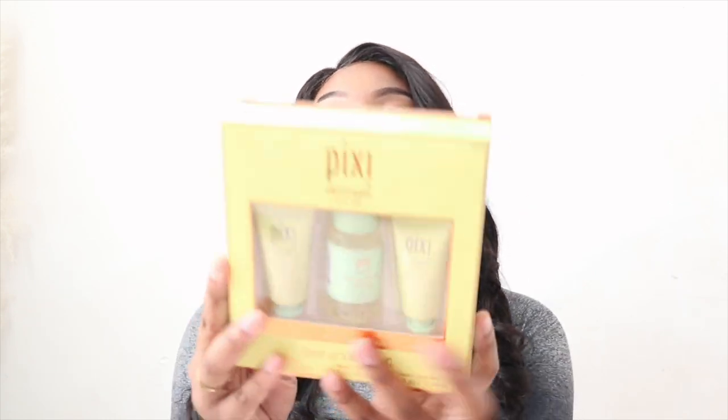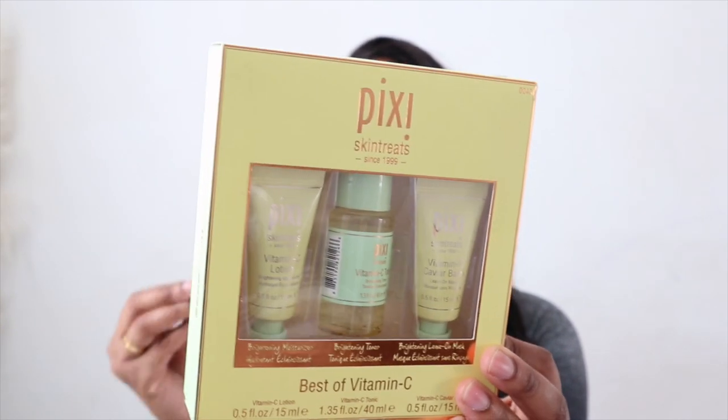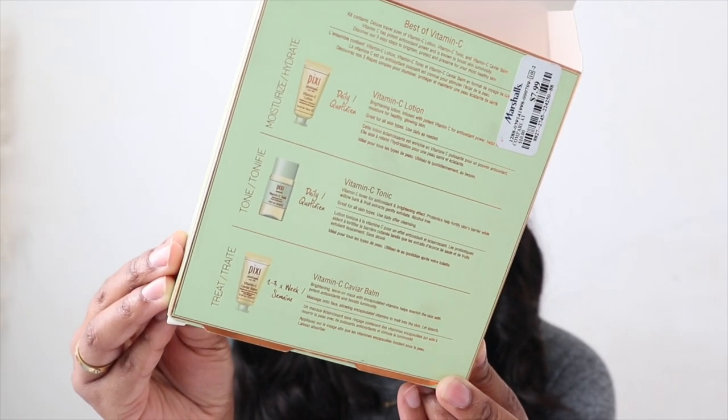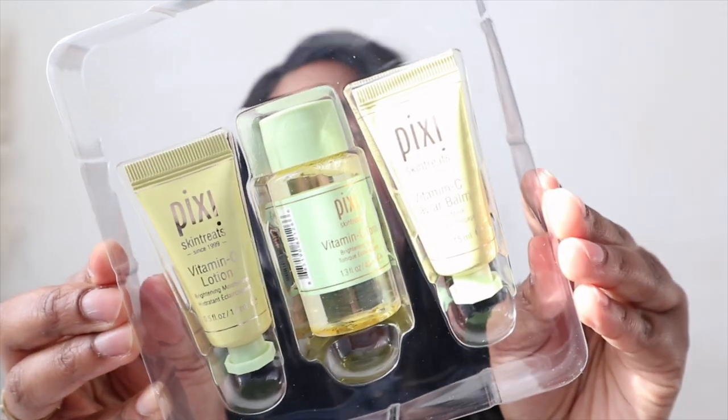The last thing I purchased from Marshalls is the Pixi Best of Vitamin C set. It comes with the brightening moisturizer, the brightening toner, and the brightening leave-on mask — heavily vitamin C concentrated. Again, I went for mini travel size things because that gives you a chance to try the product out; if you like it, you can purchase a bigger one. I've seen this brand around before and I wanted to try it. On the back they give you instructions on how to use each product and when, which I find super helpful.